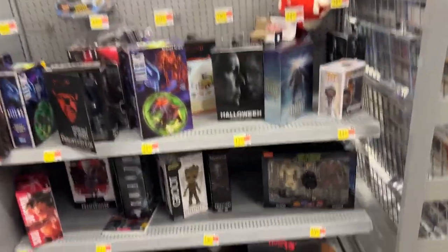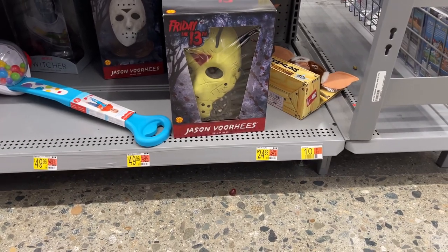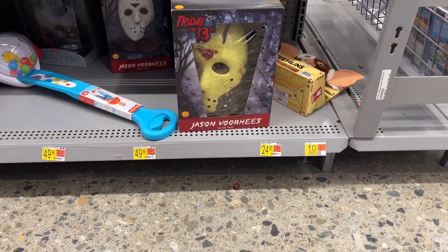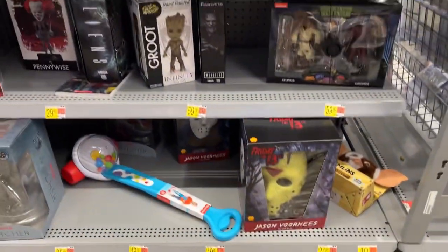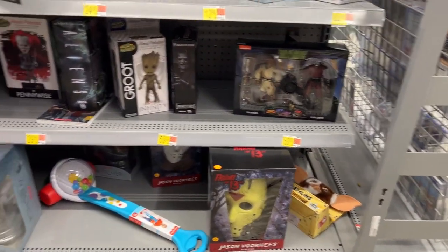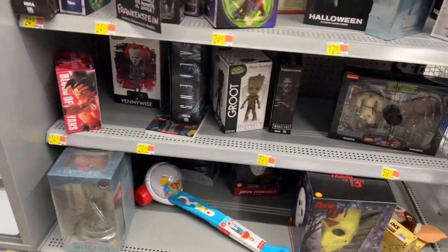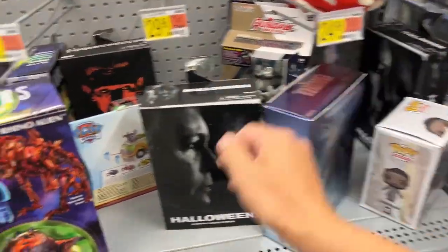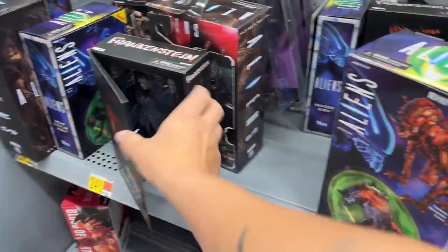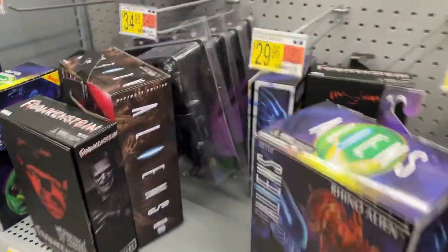They got some masks here — the Friday the 13th Rubie's masks, which are okay for display pieces but not for a $50 price tag. They still have the Splinter 2-pack and the Pennywise head knockers — don't sleep on that if you see it. They also have some Ultimates here from Halloween, Aliens, and Frankenstein, then a bunch of Scream Amigos figures.